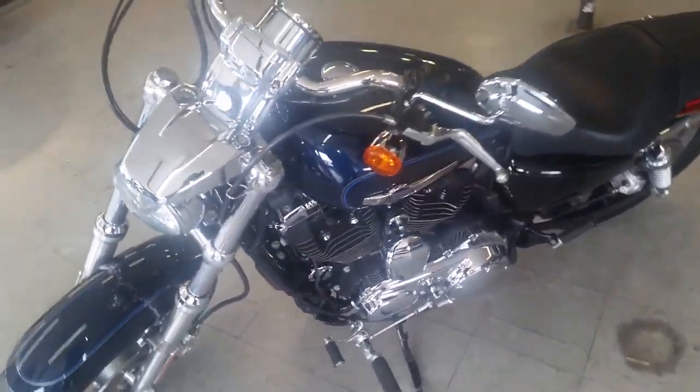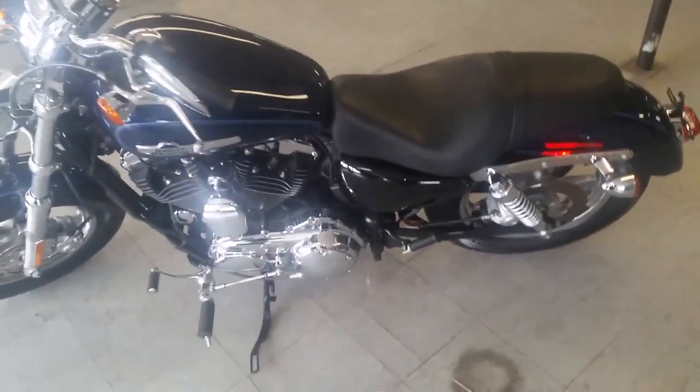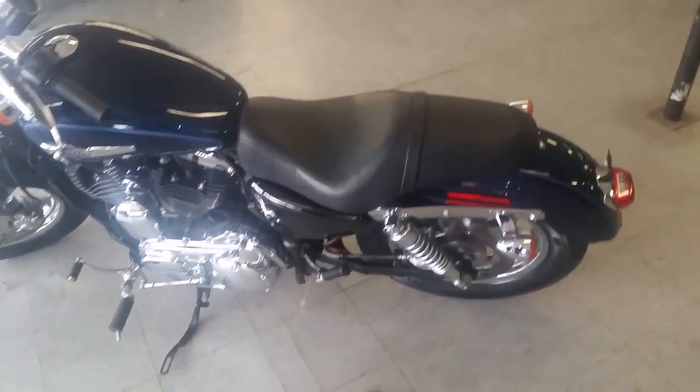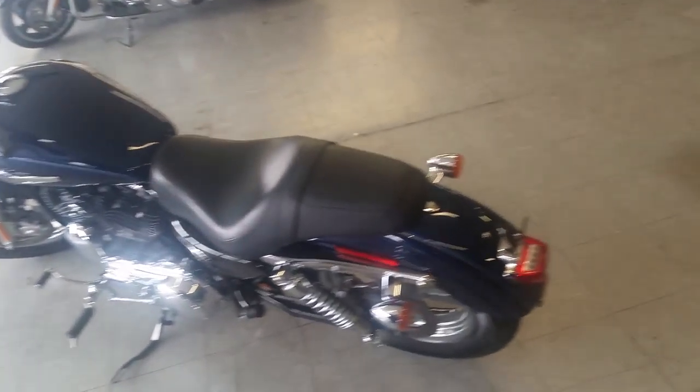Hit the open road on this super sharp sporty. Only $139 a month, folks. Won't be here long. Visit our website and check out the over 450 bikes we have in stock. Approvalpowersports.com